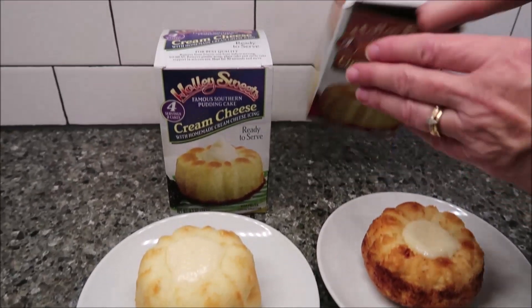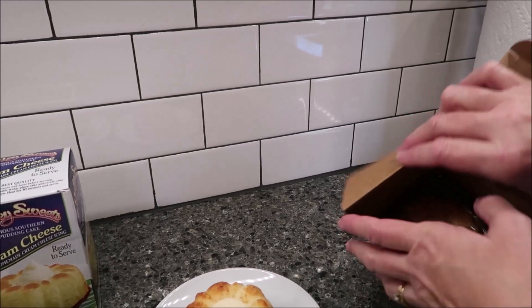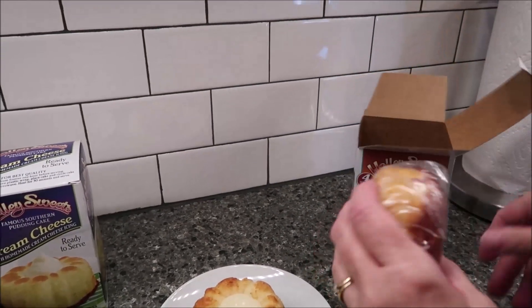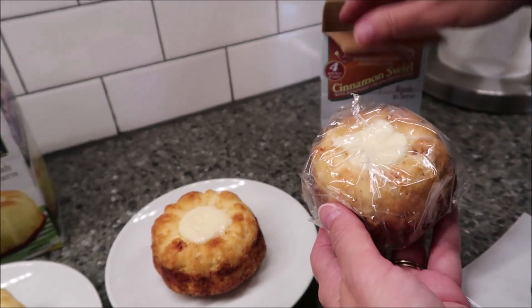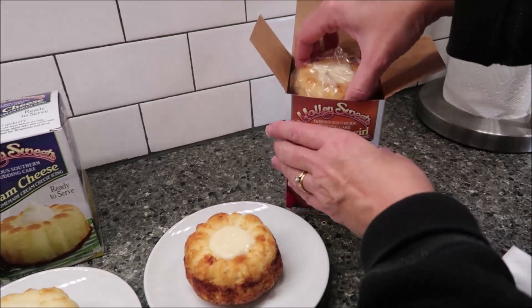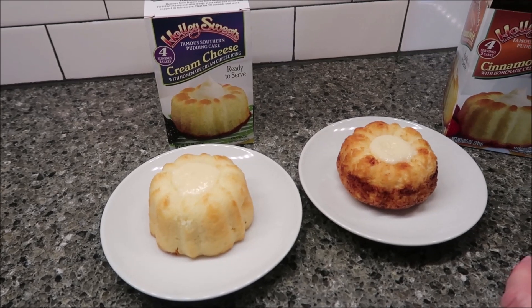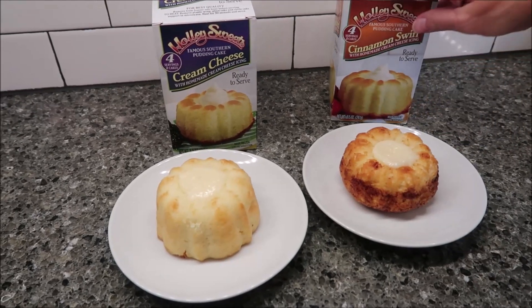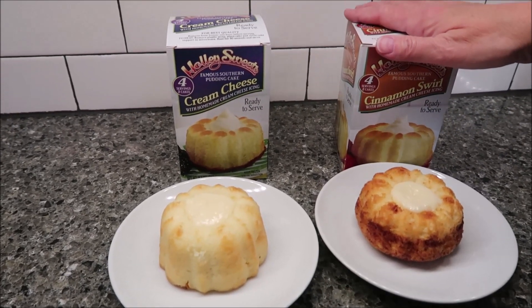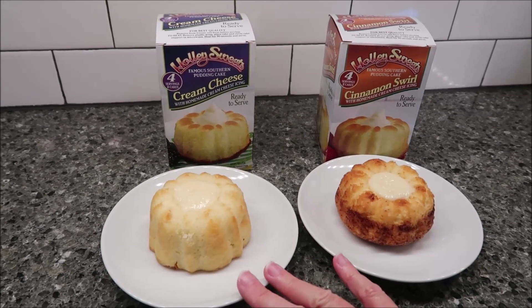They come in a box with two cakes. You take them out of the plastic covering, put them on a microwave-safe plate, and then you microwave them for 30 seconds. But they do need to be in the refrigerator for one hour before you do that. You find these in the freezer section, so just take them out of your freezer and put them in the refrigerator when you're ready to microwave them. Then it just takes 30 seconds.